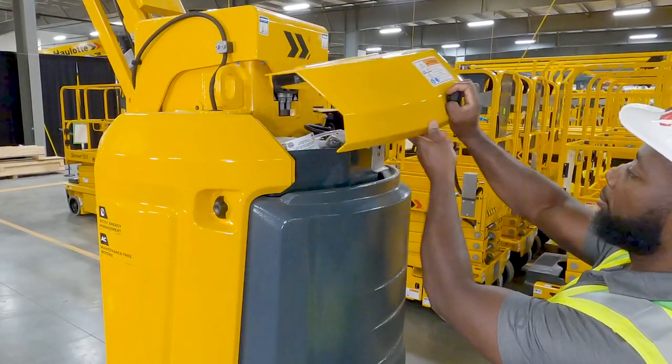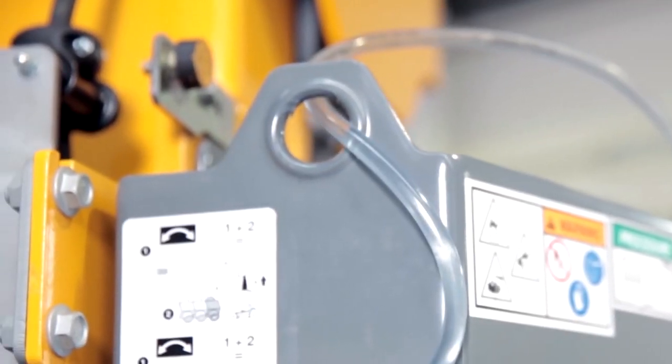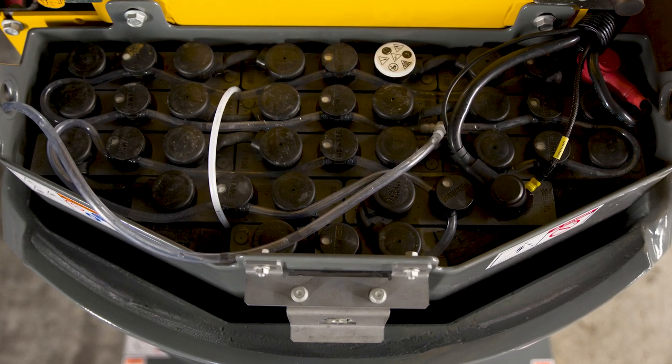For quick battery maintenance, the Star 26J comes standard with centralized battery filling. The water tank and pump activate to safely fill the entire battery assembly automatically. The batteries are grouped together in a single compartment that can be easily lifted from the turret when it's time for replacement.